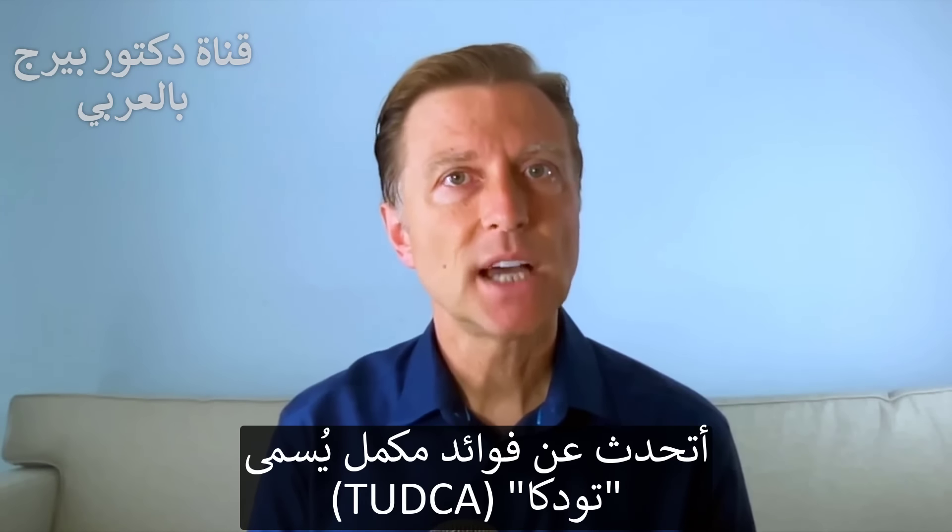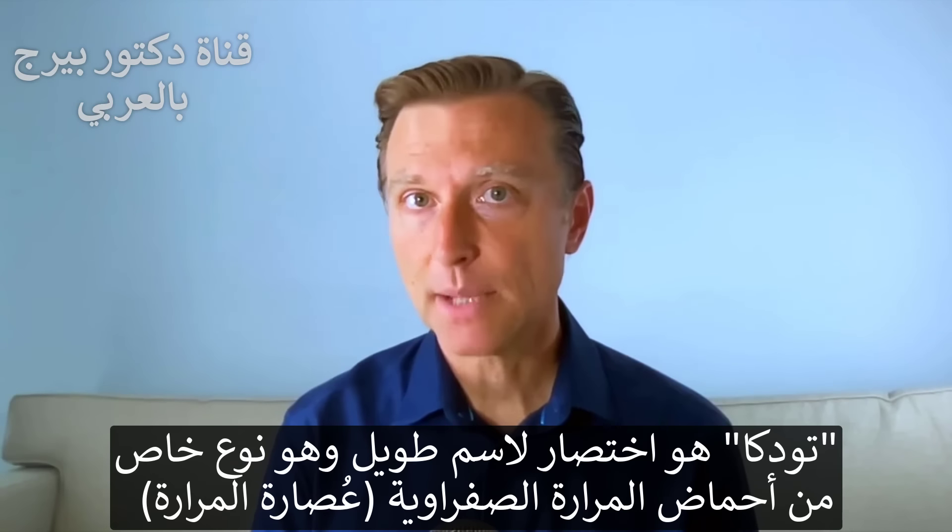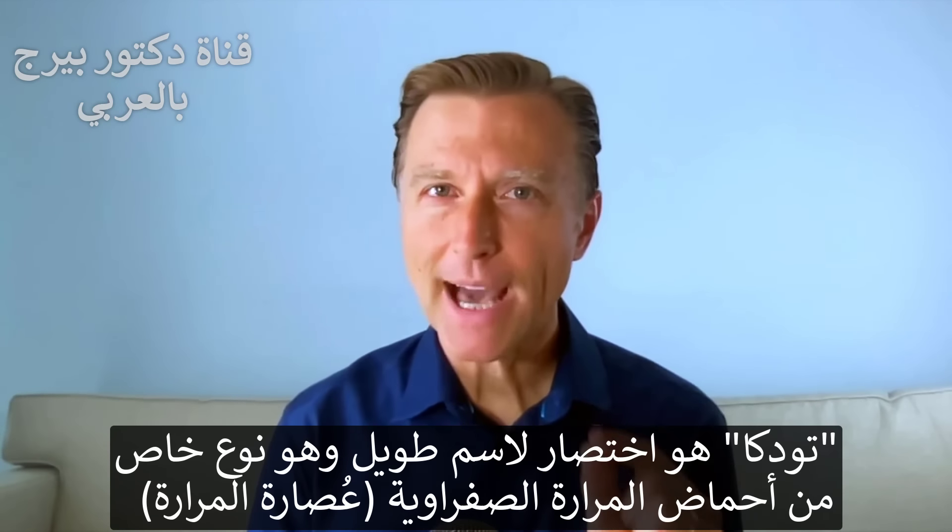I'm going to talk about the benefits of something called TUDCA. What does it stand for? Well, it's a very, very long name for a very specific bile acid.